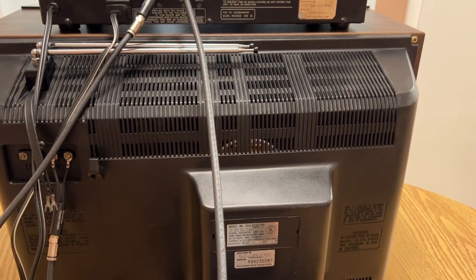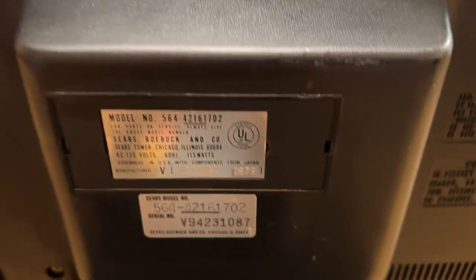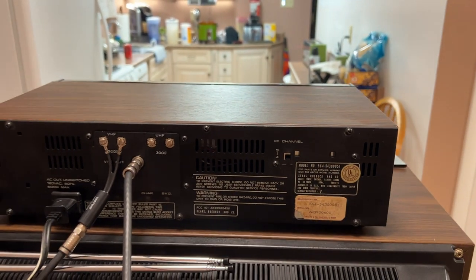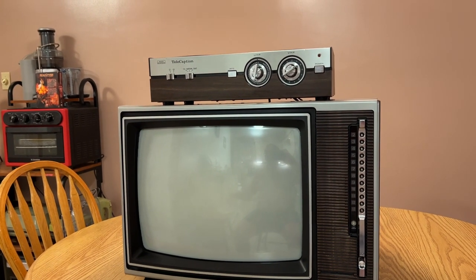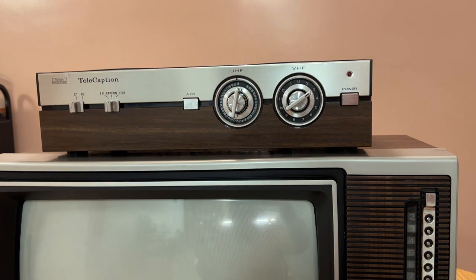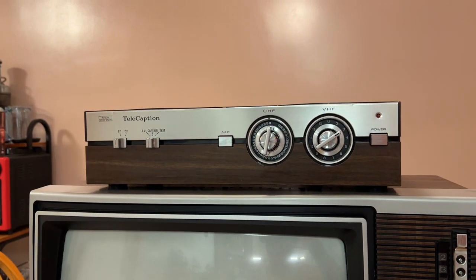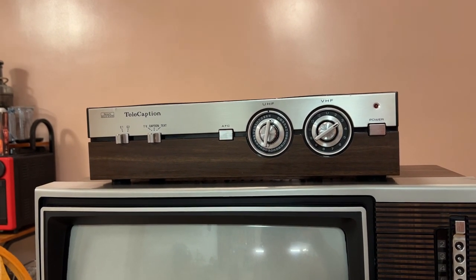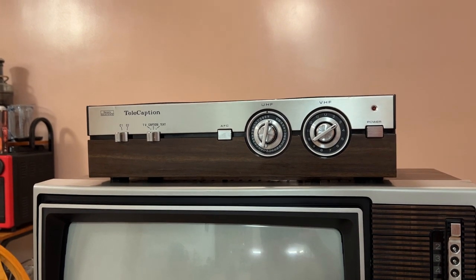This is the period-correct matching television it would go with. Notice the model number starts with 5-6-4, and the TV is actually pretty close to it too. Look at the date — October 1979. The first closed caption decoder came out March 15, 1980, according to the Sears catalog page. The first closed caption broadcast came about on March 16, 1980 — one day after it became available. The first programs available were Disney's Son of Flubber on NBC, ABC Sunday Night Movie Semi-Tough, and Masterpiece Theater on PBS.